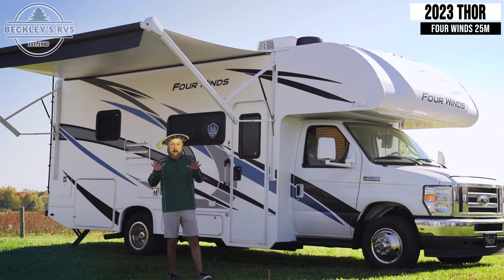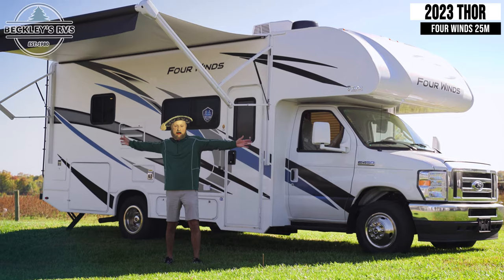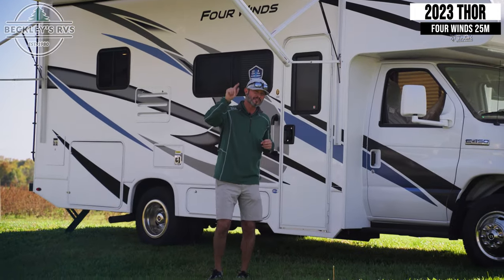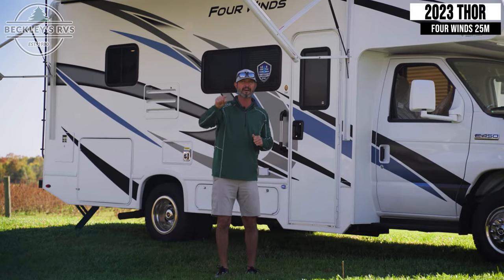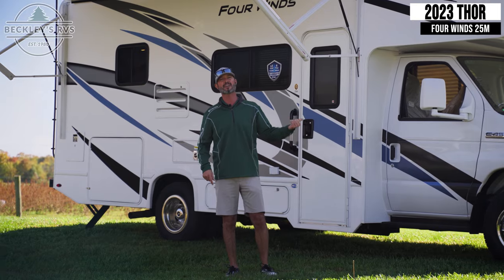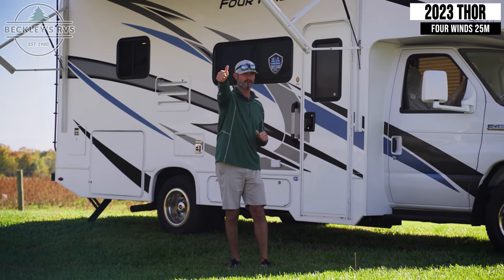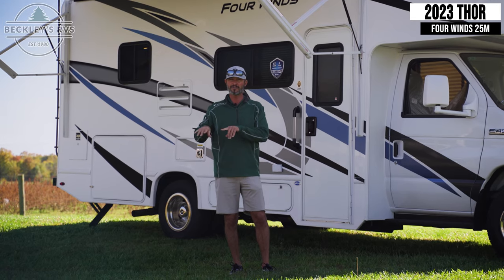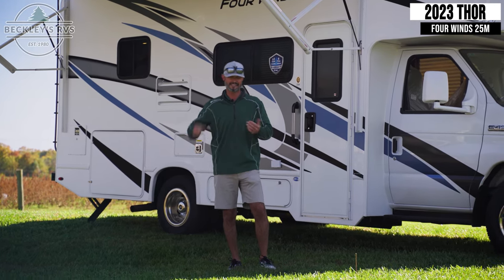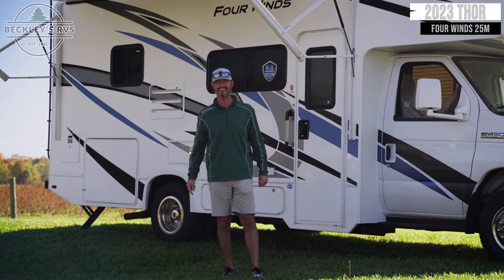I hope you enjoyed the magnificent journey through our 25M 4Winds. It's Mikey B at Beckley's RVs. The smartest floor plan in a Class C 25-foot floor plan is this one. You've got to come check it out for yourself. Don't forget — you love us, throw us a like, comment below on things that you want to see in this coach more specifically, and smash that subscribe button. Again, Mikey B at Beckley's RVs — I'll see you next time.